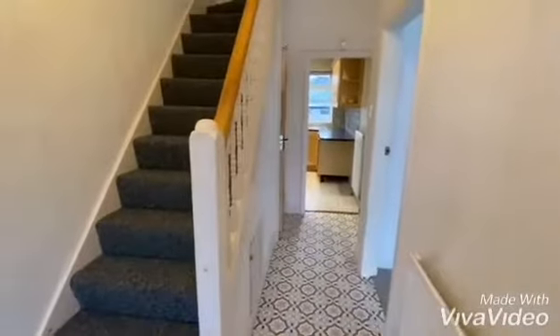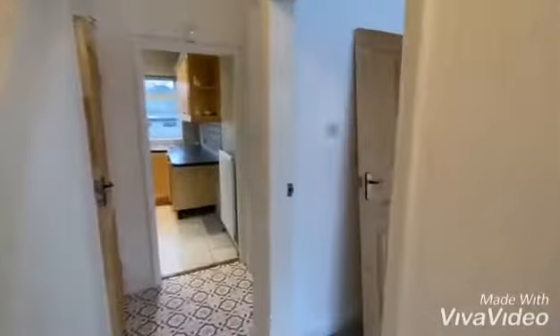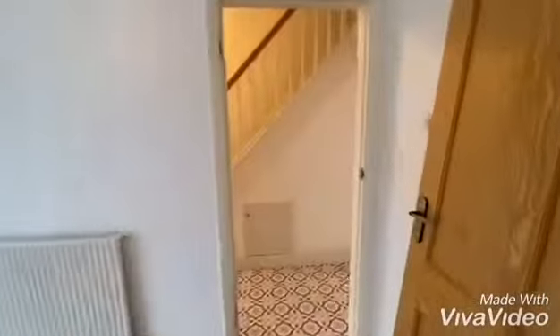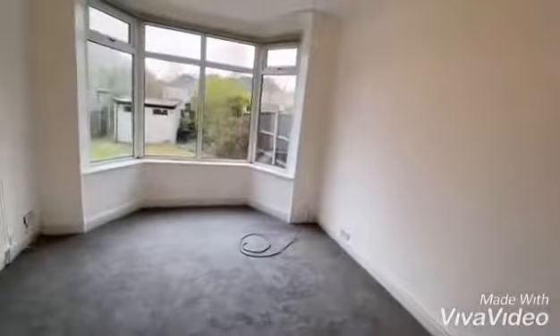Nice bright welcoming hallway. Reception room at the front here. Another reception room at the back — it's got new carpets throughout.